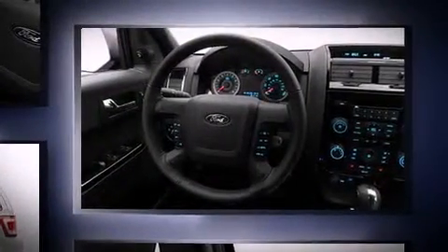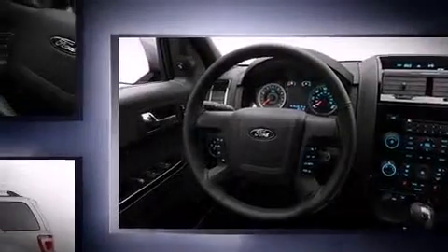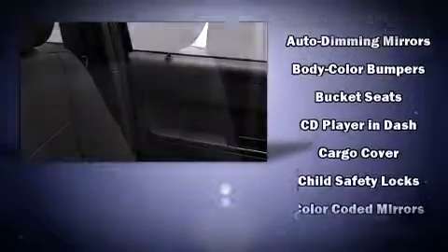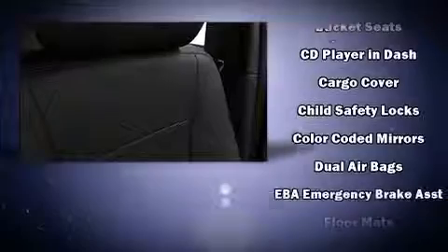A wealth of standard features mean that you no longer have to sacrifice — like heated seats, a leather steering wheel, an automatic dimming rear-view mirror, heated door mirrors, a roof rack, and one-touch window functionality.